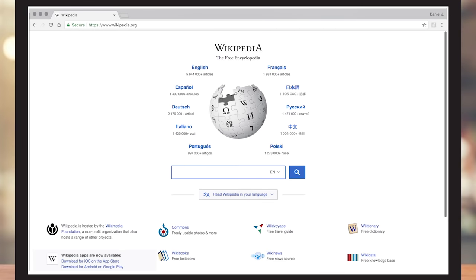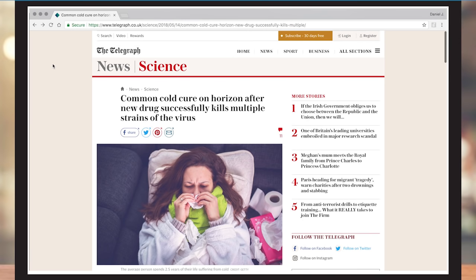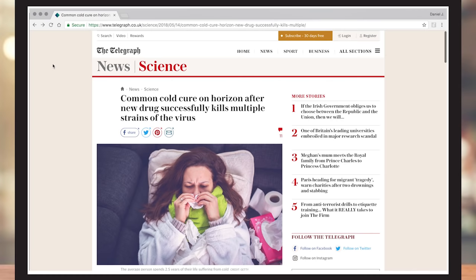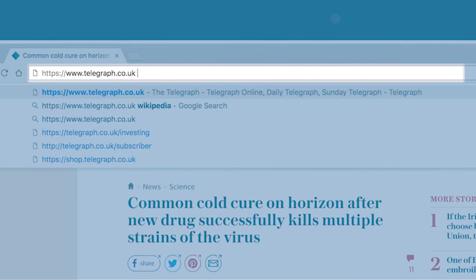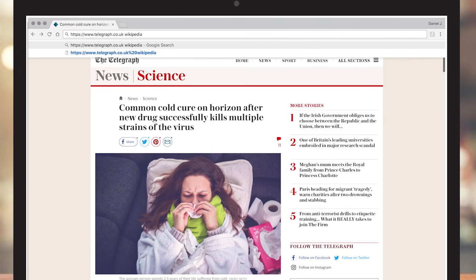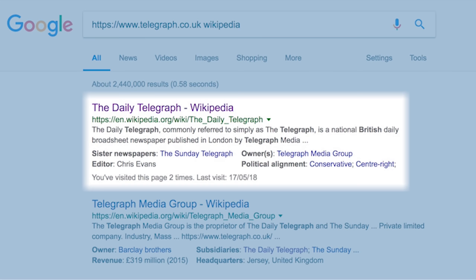Take this example — an article from a publication called The Telegraph. A lot of times I'll come to a site like this and wonder, is this really a news site? Here's what I can do: go up to the location bar and chop off everything after that initial domain name, then type 'Wikipedia' after it — don't forget the space — then hit return. If you do that, it will float the Wikipedia page to the top of your search results.